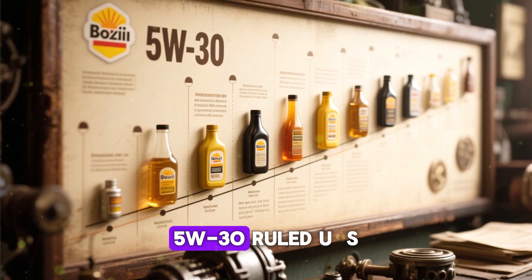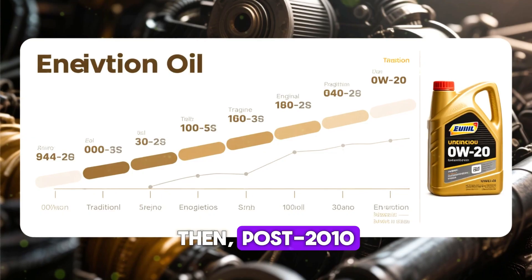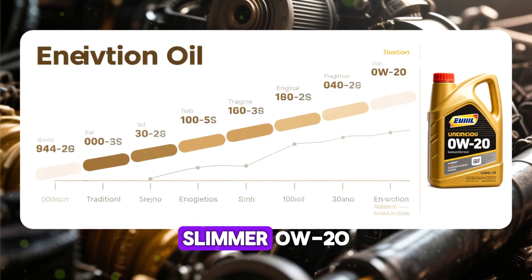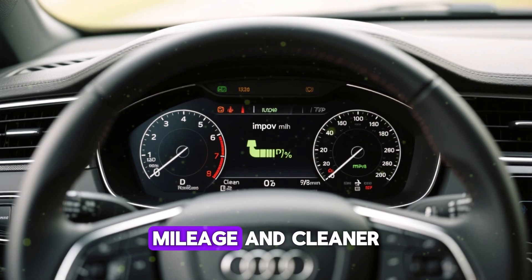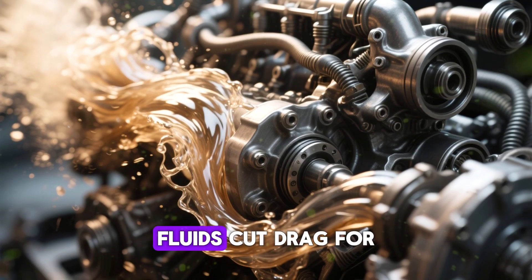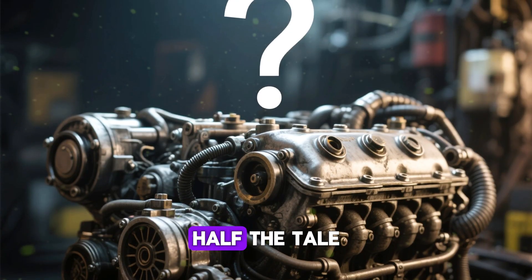Back in the day, 5w30 ruled U.S. roads as the go-to. Then, post-2010, specs shifted to slimmer 0w20. Why? Boosted mileage and cleaner exhaust, they claim. And yes, slimmer fluids cut drag for 1–2% better efficiency. But that's only half the tale.